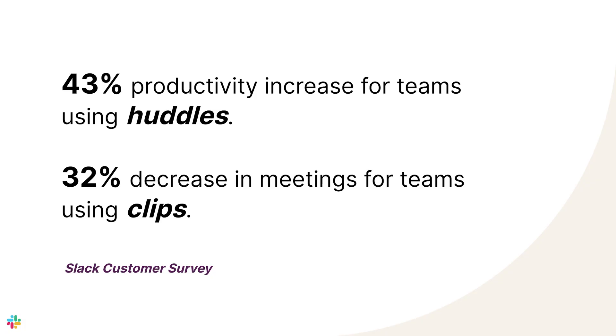Here at Slack, we're always thinking about ways to reduce meetings. Like the stats we mentioned earlier, we believe flexibility allows people to do their best work. Two of the ways that we do this are Maker Weeks and Focus Fridays. During these planned times, we challenge ourselves to replace all internal meetings with the goal of creating flexibility for our employees to do their best work. So how can you take the first step towards more flexibility? Look at your calendar for next week and identify one meeting that you can cancel and replace with a workflow, clip, or huddle.